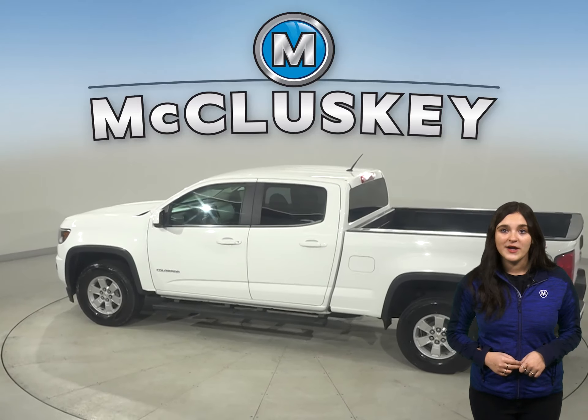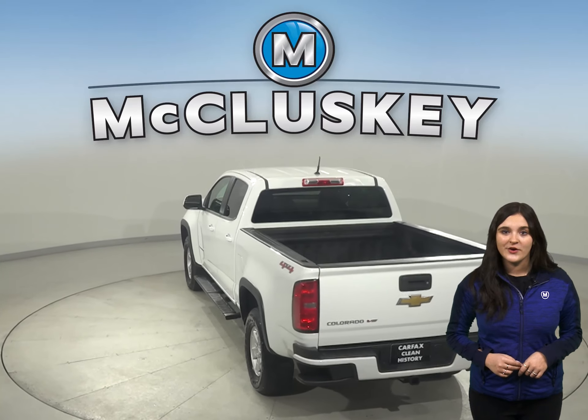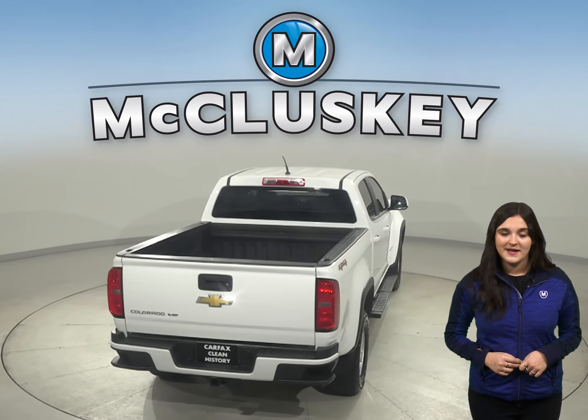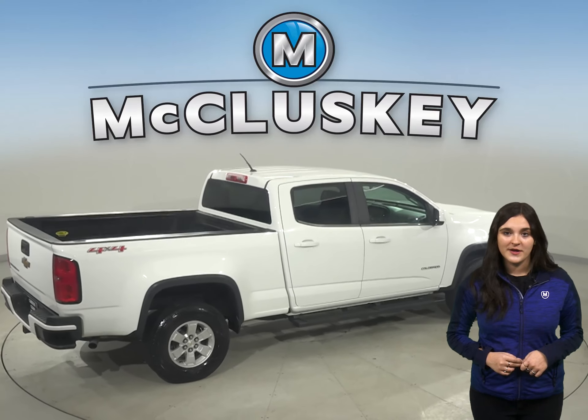There is AM FM radio along with XM ready radio as well as a CD player. Some great features you won't want to miss are the backup camera, remote start, and OnStar access, making this a very safe and reliable truck. There are also side steps for maximum comfort when climbing aboard.